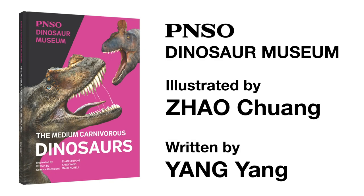Welcome to the PNSO Dinosaurs Museum. Join our writer Miss Yang Yang and artist Mr. Zhao Chuang and start this fantasy journey.